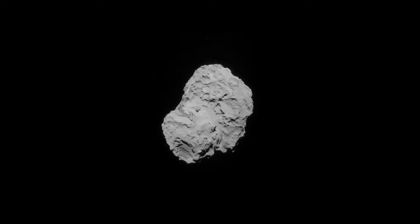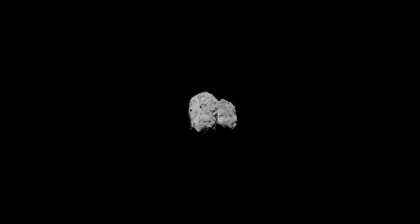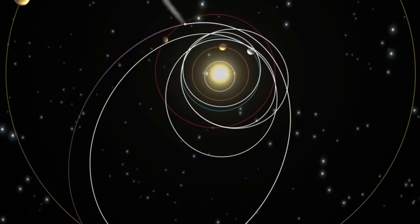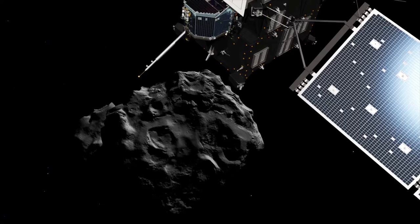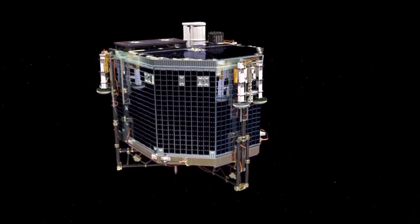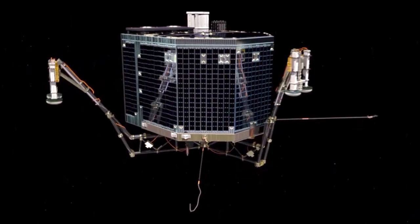Every six years, 67P freezes once again as it drifts out towards Jupiter. Solar-powered Philae was never designed to survive a full orbit, but in our orbit study, an appropriate challenge for solar panels hit a snag.